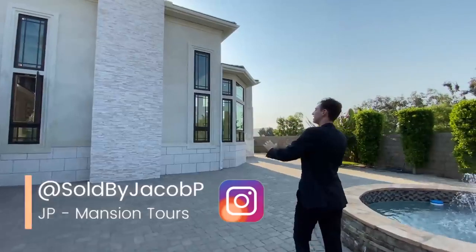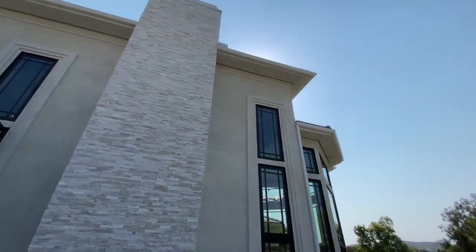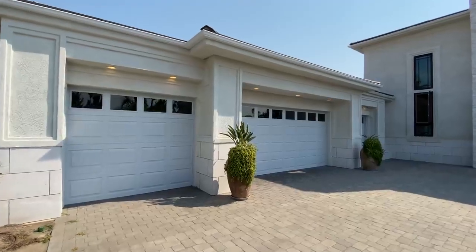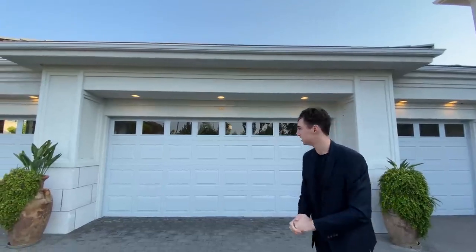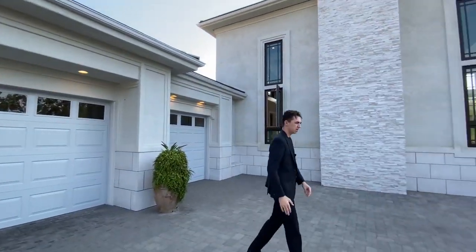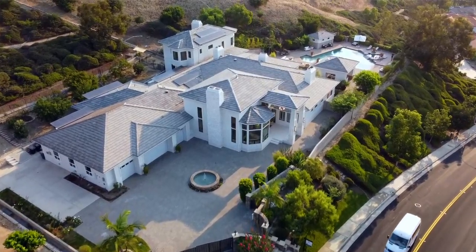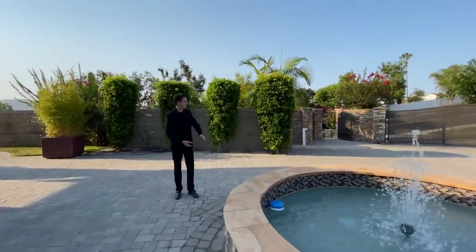The first thing you notice with this incredible property is that stonework that leads all the way up to the chimney. Right here you're going to see a two-car garage door and two single-car garage doors. The funny thing about this garage is that it actually fits up to eight cars — it goes way further back than you can see. You also have this massive motor court right in front of the home.